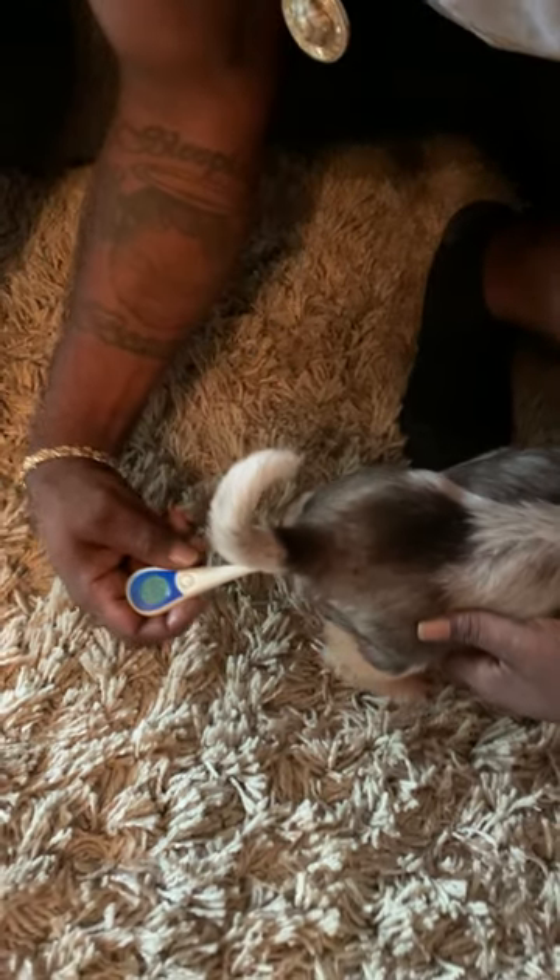Her temperature is 98.5. So we're going to closely monitor this girl, go ahead and move her to her whelping section, and we're going to hope for the best. We took her to the vet and did a puppy count already — she's carrying five to six puppies. The clock is ticking.